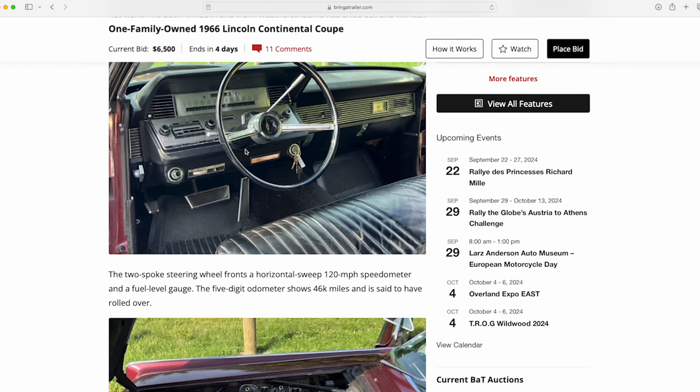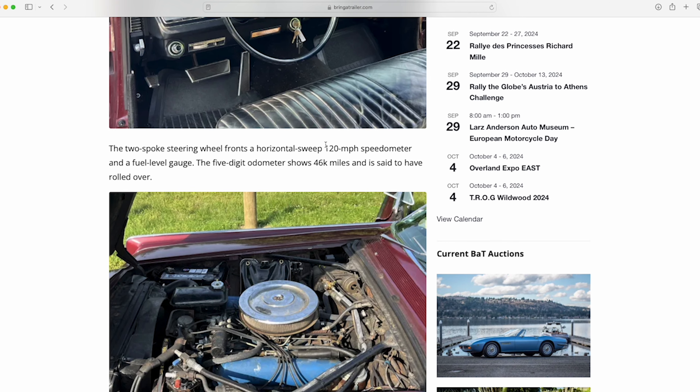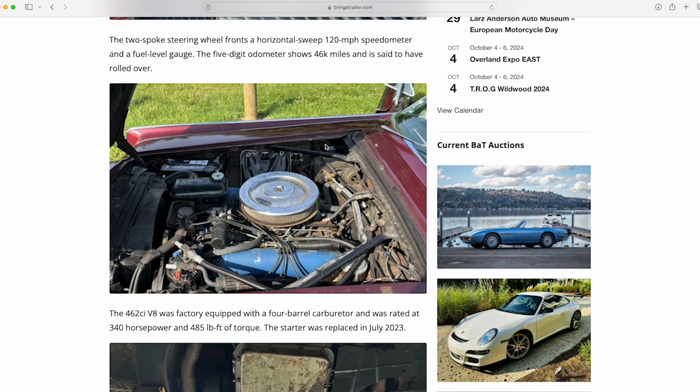My friend Tony had a really nice coupe and it was neat riding in it. You could get that thing up to 85 miles an hour, floating down the road, and you'd see the speedometer — which is horizontal — change colors. Someone in the comments points out that for the most part this car is factory correct, though the air cleaner is not. You could easily go to one of the Lincoln parts suppliers and buy the correct air cleaner.